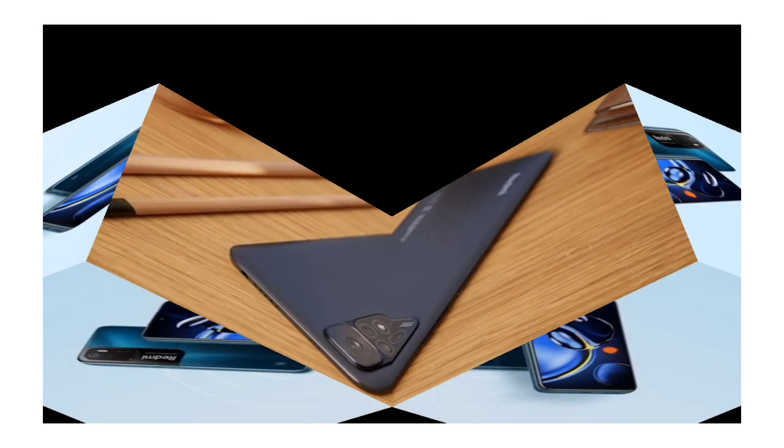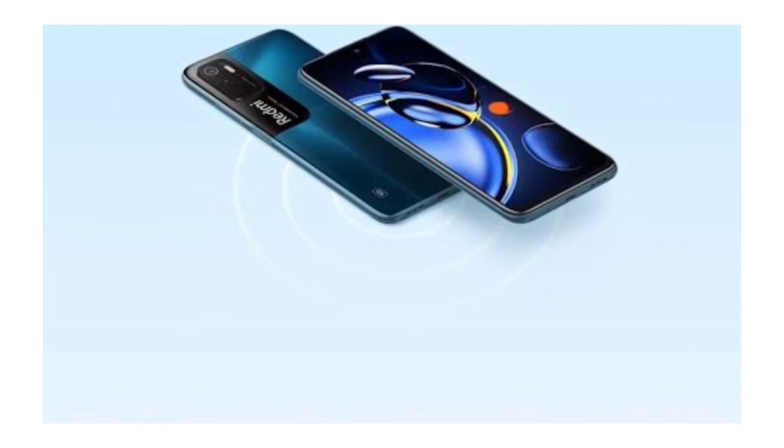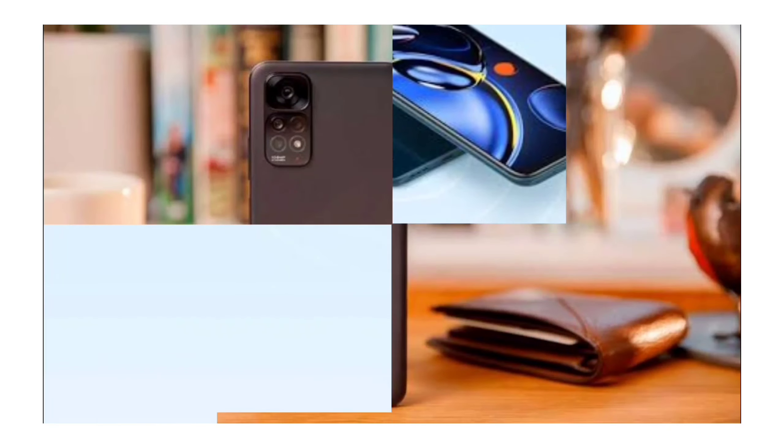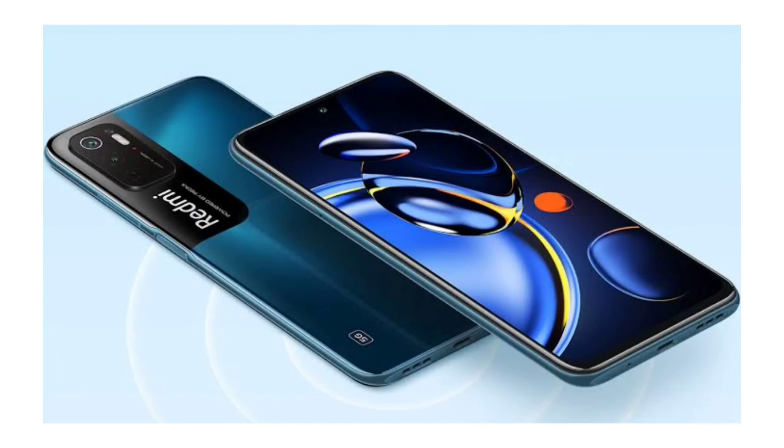The Redmi Note 11s supports 4K video and 1080p video recording. The Redmi Note 11 SE also supports 4K video from the primary camera, and the selfie camera can shoot 1080p video.